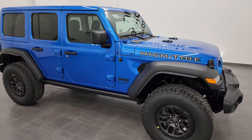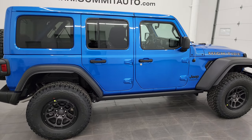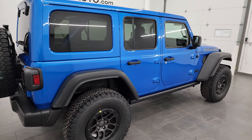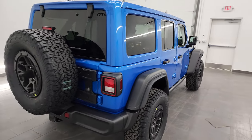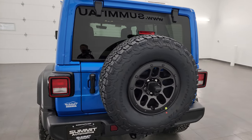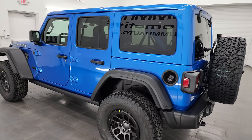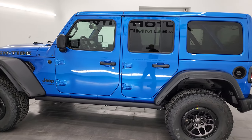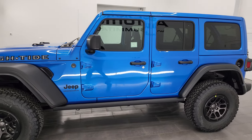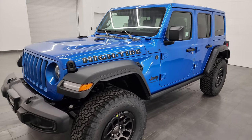Hey everybody, this is Brett and today I'm super excited to show you our very last 2023 Jeep Wrangler High Tide. We've gotten about 12 of these in and we have sold every single one of them, and barring a dealer trade, this is the last one we are getting from the factory. I don't think they're making them in 2024, so this is the last chance to get a Jeep Wrangler High Tide from Summit Automotive.